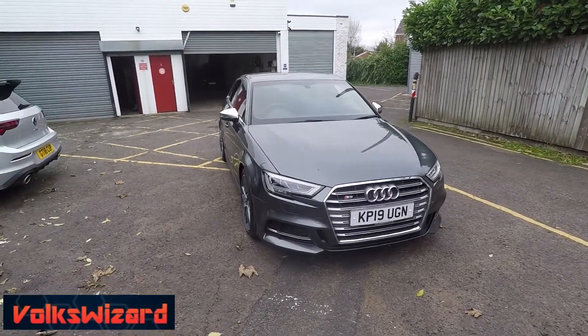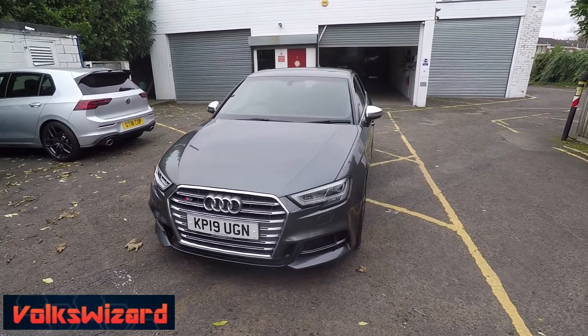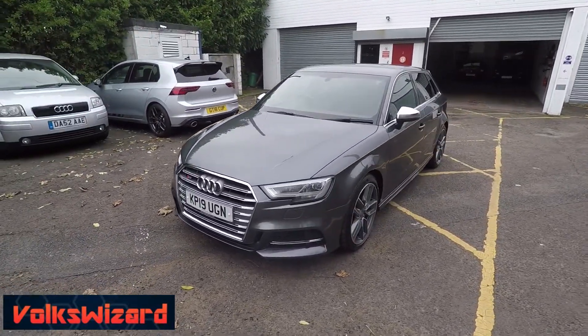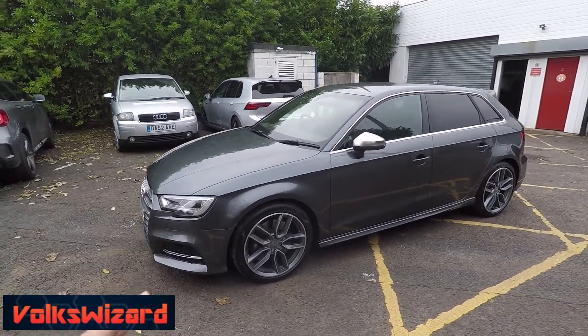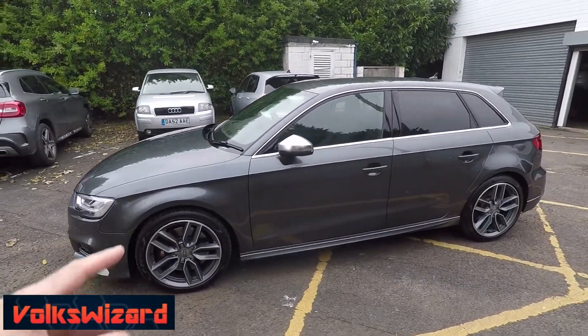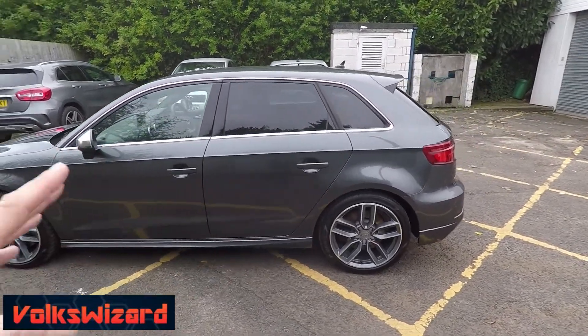Hello guys and welcome to this Volkswizard car sales video on this 2019 19-reg Audi S3 Sportback S-Tronic Automatic. It's in Daytona Gray. It's had one mature private owner from new, got full Audi service history, and it's been serviced every year.